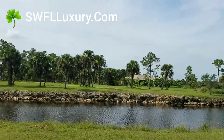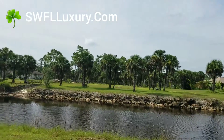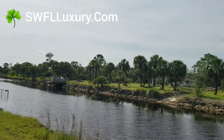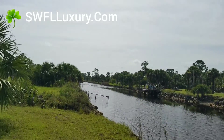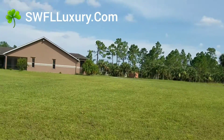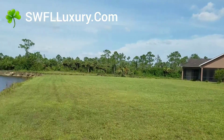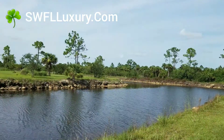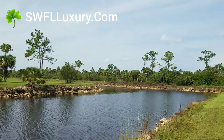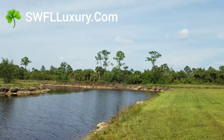Both of those properties, as I mentioned, were added to the MLS today. Check out this — just walk over this way, the view over here is actually even better. Pretty well priced.